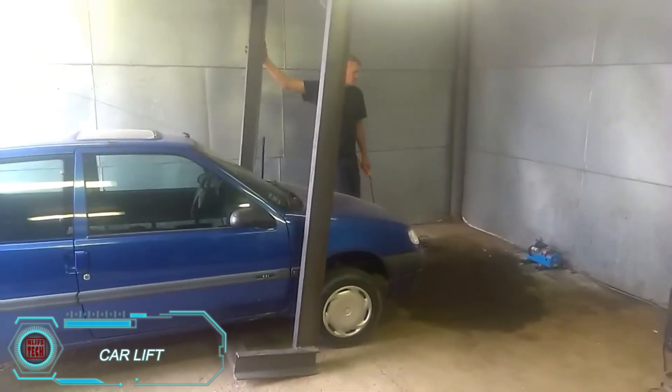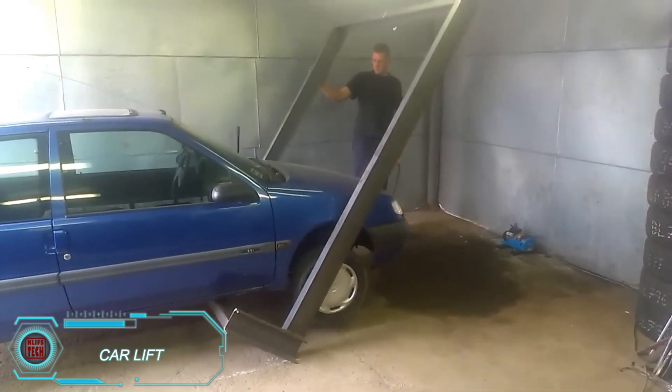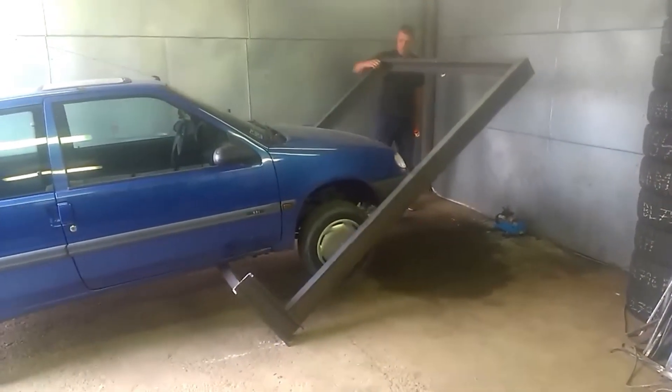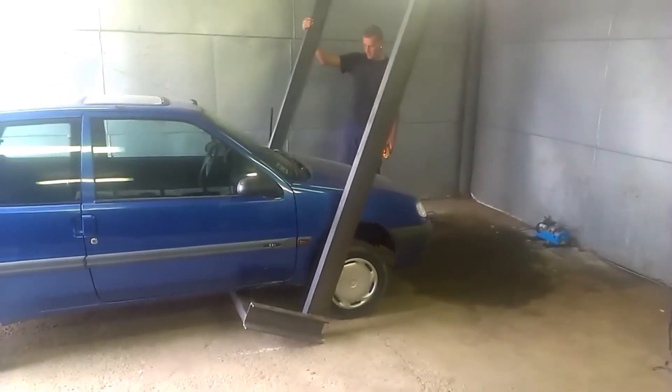This DIY car lift was crafted by two brothers using spare iron from their auto workshop. It operates on a lever principle and is supported by an electric winch to handle lifting, making it both cost-effective and practical for basic garage use. With its simple but sturdy design, this lift is an ideal choice for anyone looking to do routine maintenance without the cost of industrial-grade equipment.